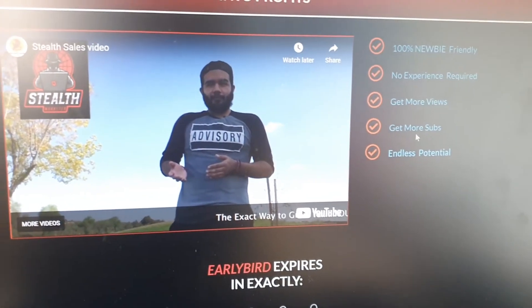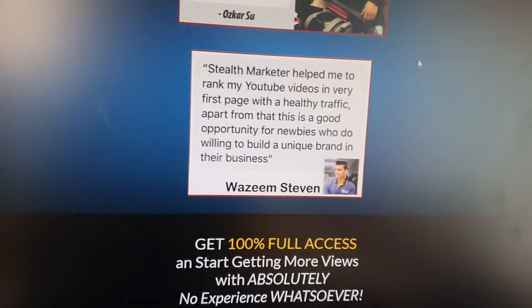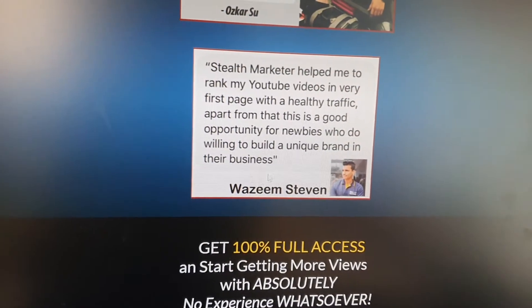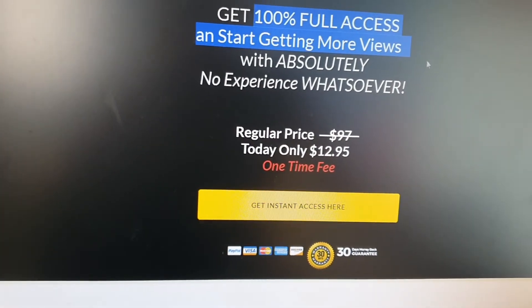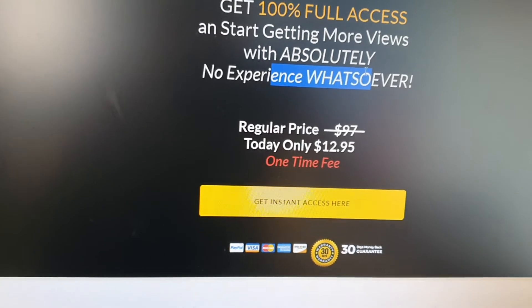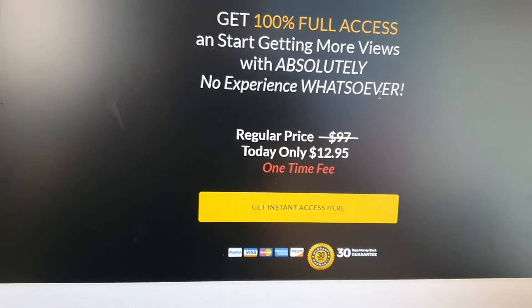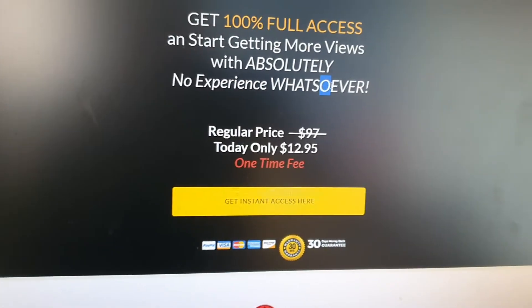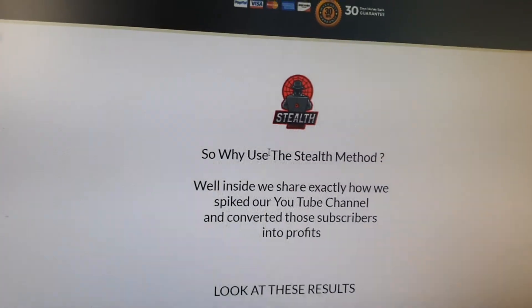Get more views, get more subs and endless potential. There are testimonials by real life users — Oscar and Wazim. You guys can get 100% full access and start getting more views. There's no experience whatsoever required and there's only a one-time fee of $12.95.